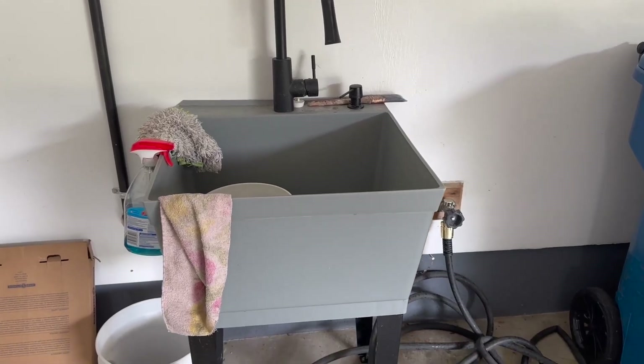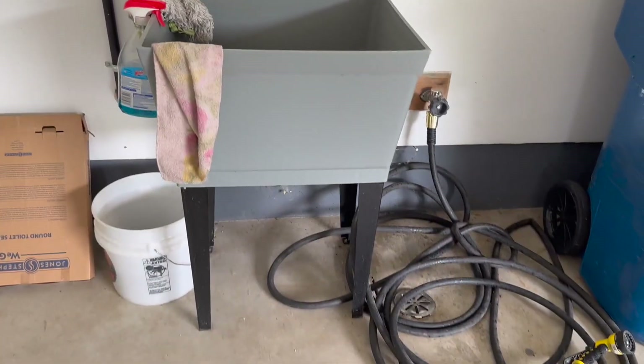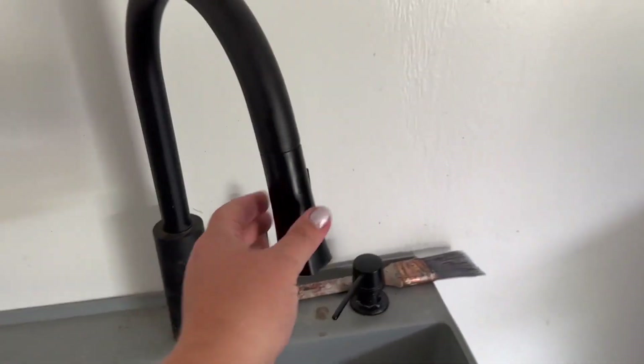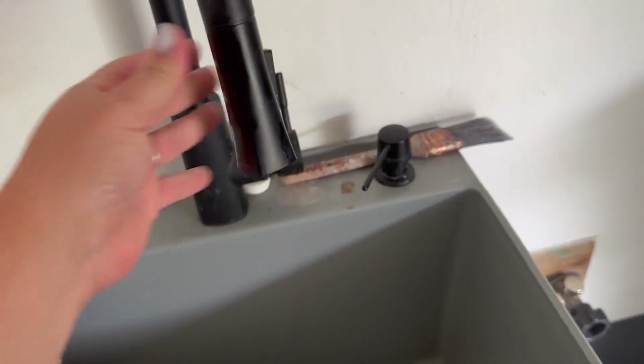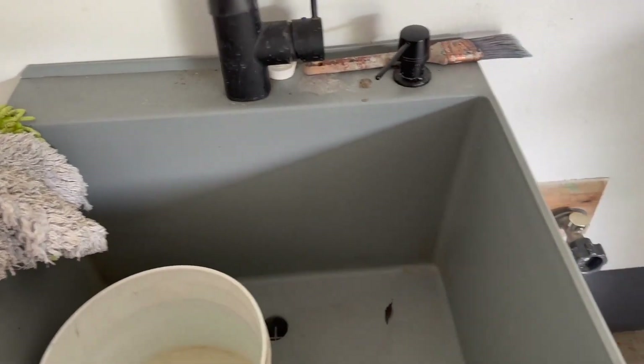This is the Vetta gray utility sink and it just fits perfect in our garage. I love that we can get hot and cold water out here. One of the best features is this pull-down faucet — how great is that to be able to really angle where you want to wash things off, whether it's a dog or some muddy shoes.